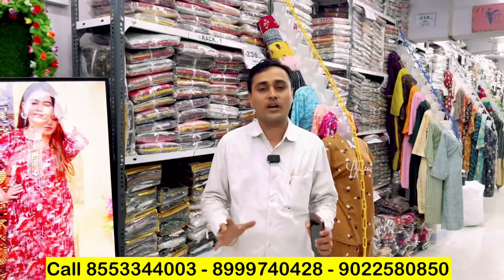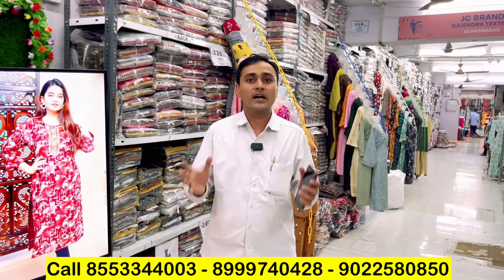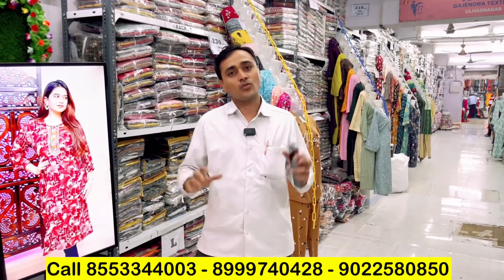Kurti, toff, leggings, jaggings — there are many manufacturing items. My name is Shyam Gujarati, Gajandra Textile, JC brand. You can see that we have been manufacturing for 25 years. There are many manufacturing items under our own brand.